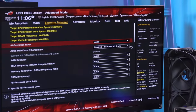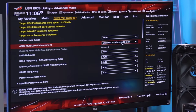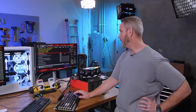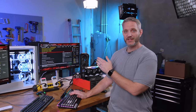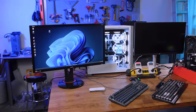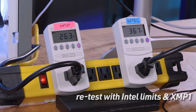In the BIOS, I'm enforcing all Intel limits and enabling XMP. DDR5 on this board goes through about five restarts to train the memory after any DDR5 change - so the AMD system is ready and waiting while Intel trains its memory. After re-enabling limits, the Cinebench score went from 371 to 367, so no meaningful difference. That's also about 20 watts less power draw than without limits.